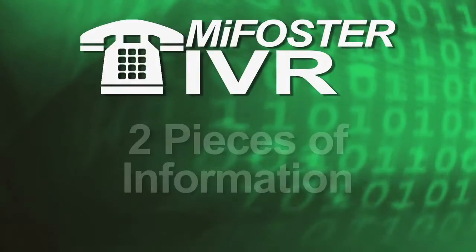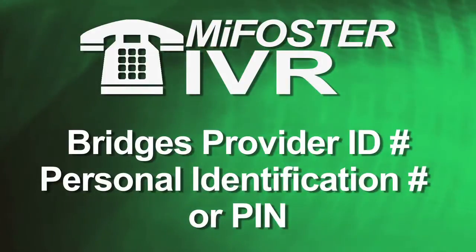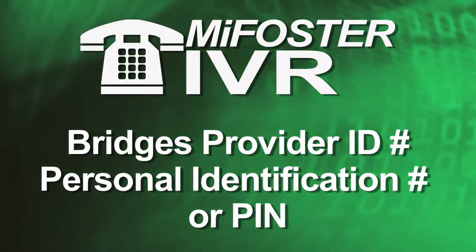Before phoning into the IVR system, you'll need two pieces of information: a Bridges Provider ID number and a personal identification number or PIN.